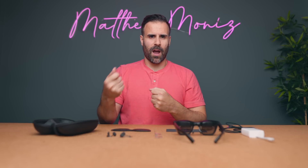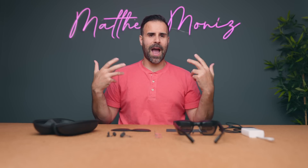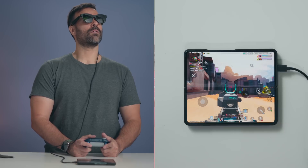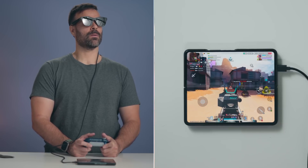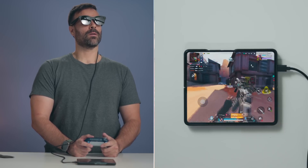My favorite use is connecting to my iPhone, watching a movie lying back in bed, and then going to sleep. You can also play games — whether it's a mobile game on your phone or connecting to an Xbox or PlayStation. In fact, the best little gaming setup is having these glasses in your pocket and utilizing Xbox's cloud gaming pass.